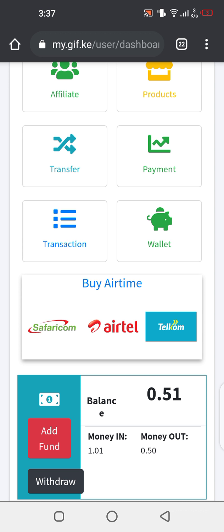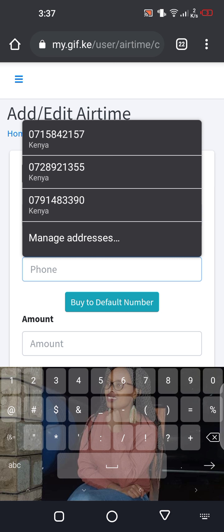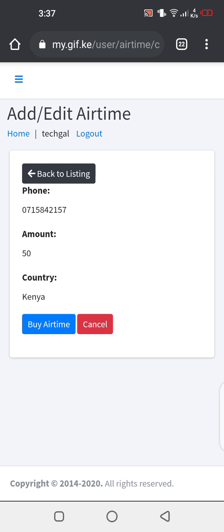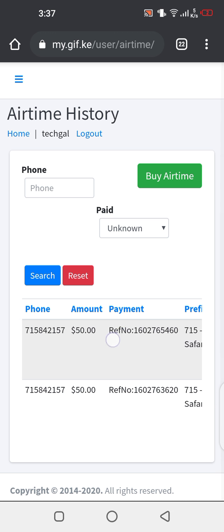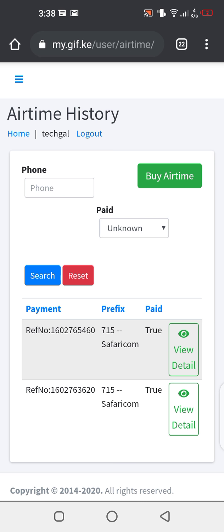The next step is to buy airtime. For my case I need Safaricom network airtime, so I click on Safaricom. Then I enter the phone number — you can even buy for someone else. Enter the amount: 50, 100, 1,000 — this is just an illustration. Then proceed. You can see my phone number, the amount, and the country. I click Buy Airtime, and finally I pay from wallet — wallet is the money you've deposited in your GIF account. I click Pay from Wallet. The transaction was successful. You can see the notification: recharge was successful.